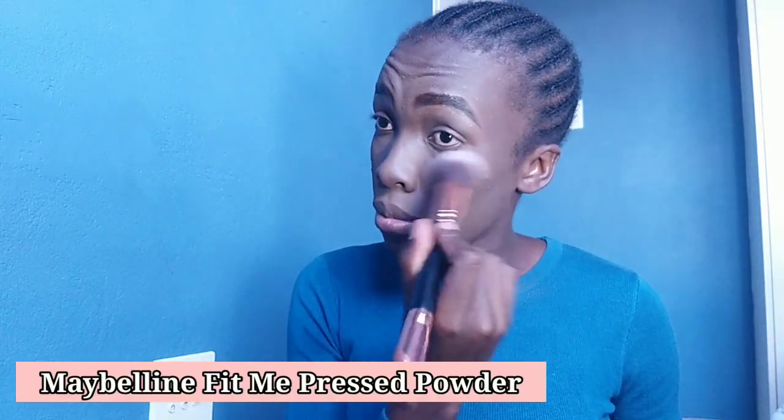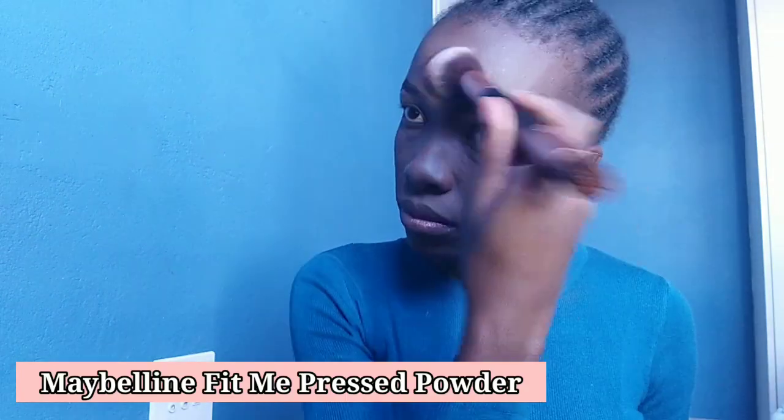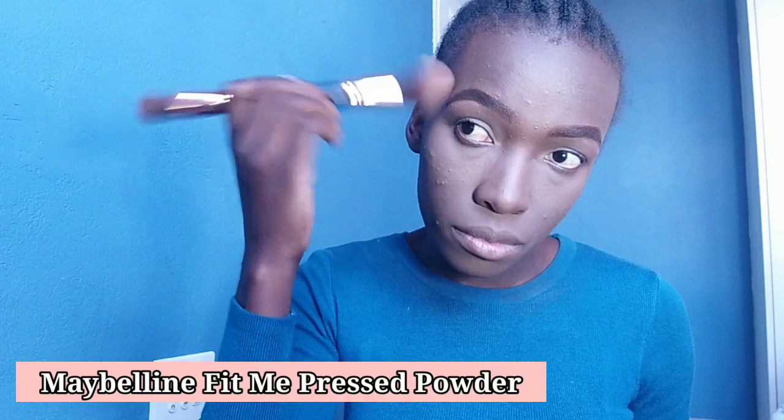After allowing the baby powder to set into the skin, I'm going back with my powder brush to dust the excess off. Then I'm using the Maybelline Fit Me pressed powder to finish my whole face and make sure everything blends together — hopefully it'll help cancel out the ashiness. Now I'm just using my setting spray to set everything in place.